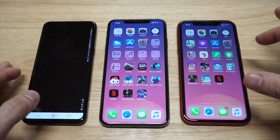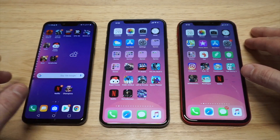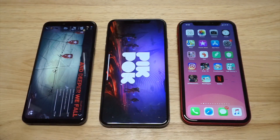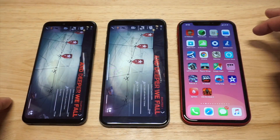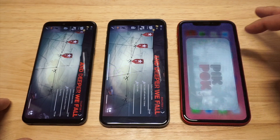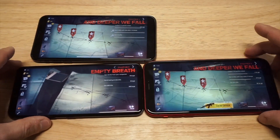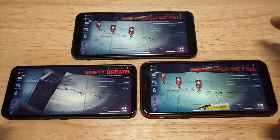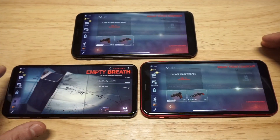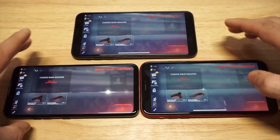Now let's do some gaming on these phones. I'm gonna try to load them all up at the same time — this might be a little crazy. We got Into the Dead 2, one of my favorite zombie shooting games of all time. I'm gonna position these phones and try to have them all go at the same time, doing the same level on each phone.